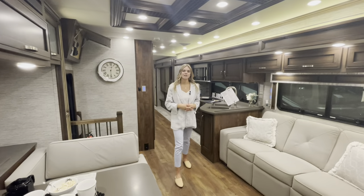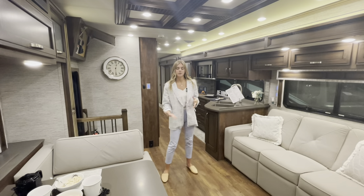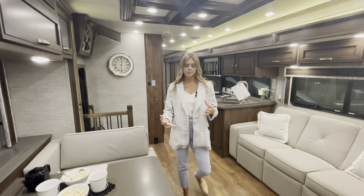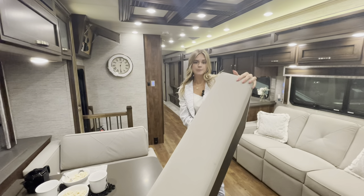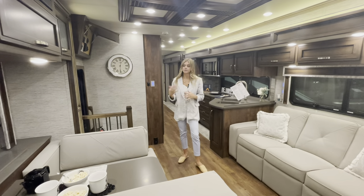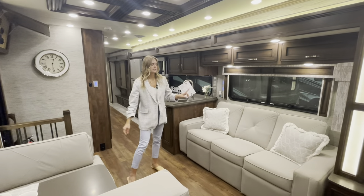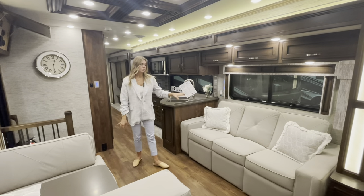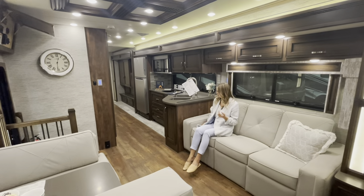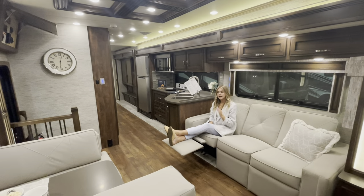Making our way into the main living area of this Canyon Star 3957, what you're going to see featured is a booth dinette — and this is actually a sleeper booth. You can turn a knob underneath the table, push it down, and add an extra piece so it folds down into a sleeper booth if you have kids or someone extra staying with you. Directly across from your patio-sided dinette, you're going to have a new for this year 74-inch option-in incliner sofa. It doesn't come standard, but it's something you can option in and it's manual.